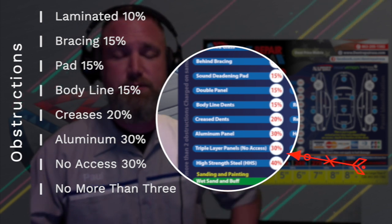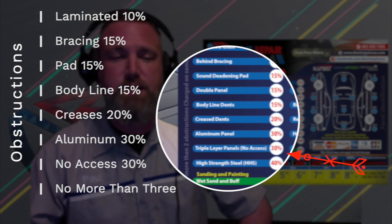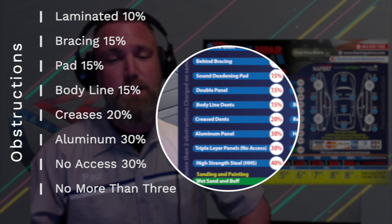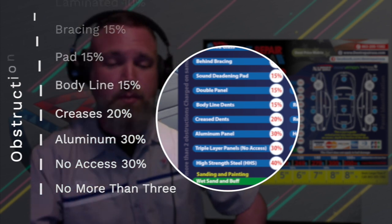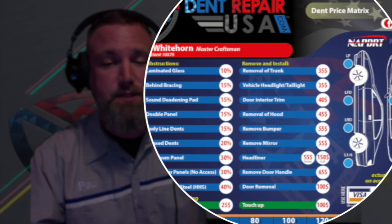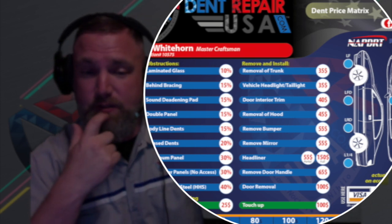Number seven: triple layer panels. These are zero-access panels and often need to be glue pulled from the surface. Again, it costs more time, energy, and resources. Removal and reinstallation of parts may be required to get to your dent. The list on this menu is not exhaustive, but these are the most common.